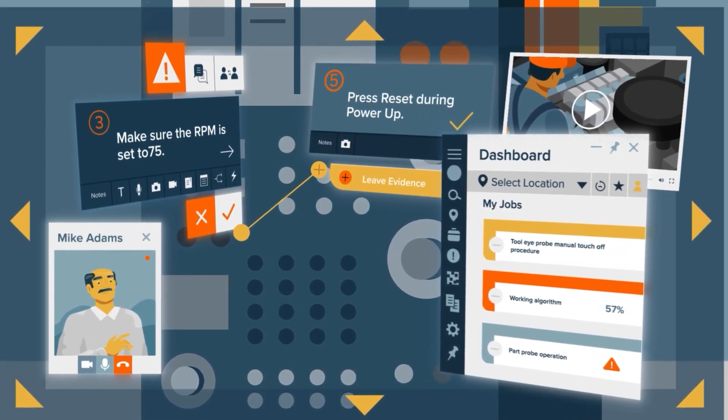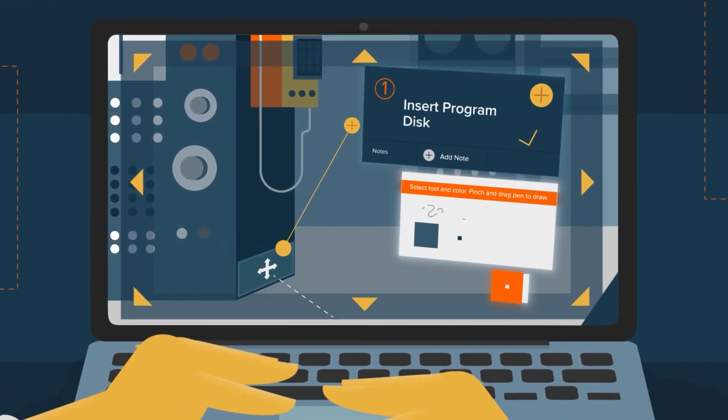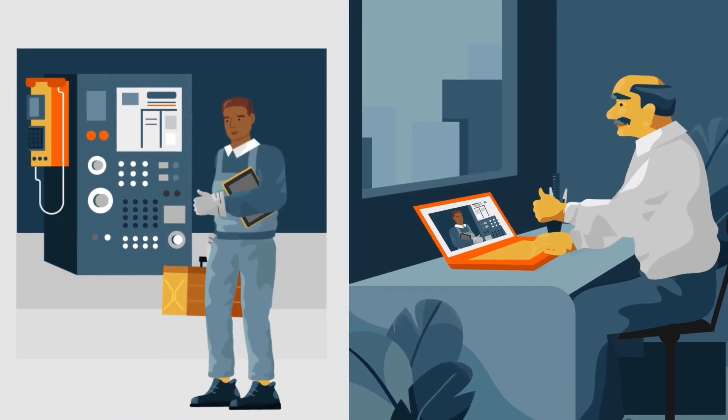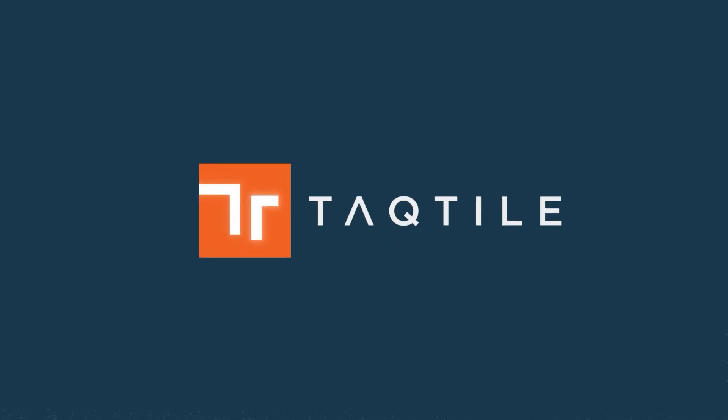Readily available, affordable, and easy to deploy. Anchor them to the machines your deskless workers use daily. And empower efficient, accurate, consistent work from any device. That's Tactile.